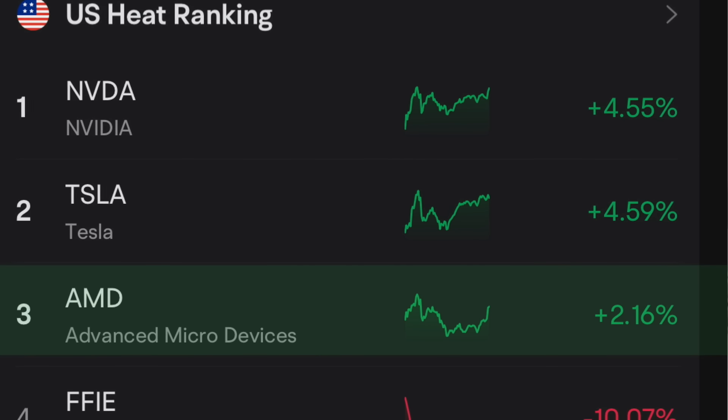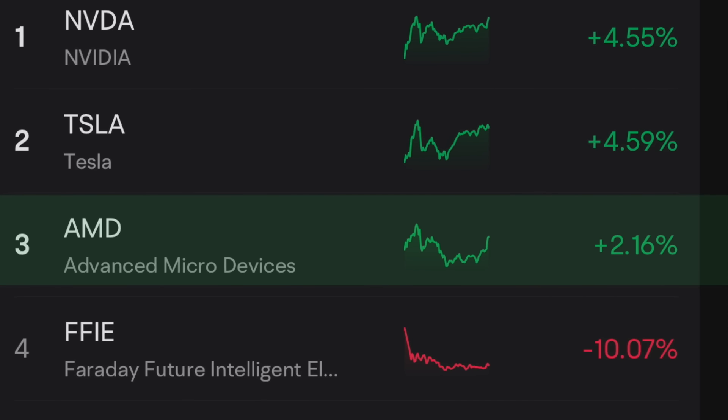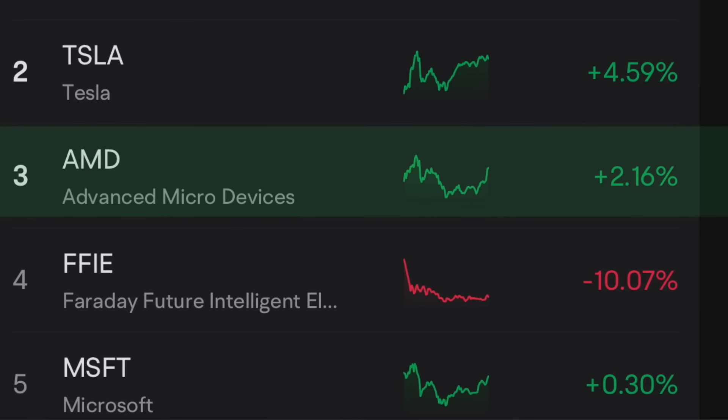Nvidia is number one, another computer chip company. Tesla is number two. Tesla is working with the robo taxis, and that's going to use those GPUs, those computer chips, those CPUs to help them with their artificial intelligence so the cars can navigate on the road effectively without mowing people down on the sidewalks. So we're thinking to ourselves — the top three stocks right now that are trading are related to artificial intelligence and their potential.